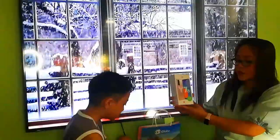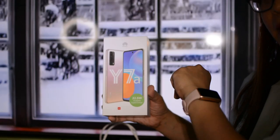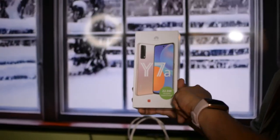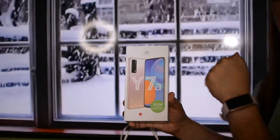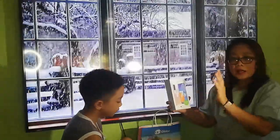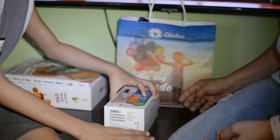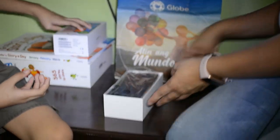The cell phone we're going to unbox is the Huawei Y7A, which matches with the freebie smartwatch. They said this is worth 3,000 pesos if you buy it in the market. Let's start the unboxing now.